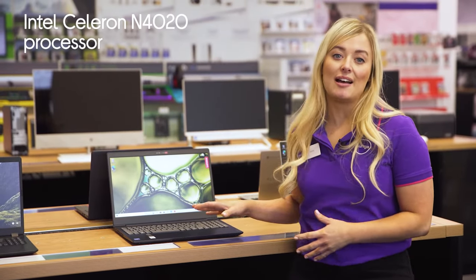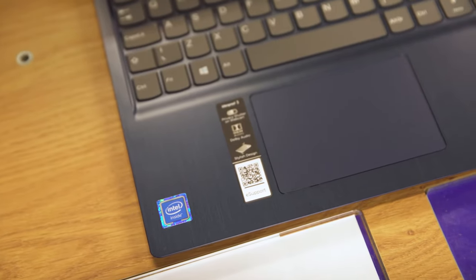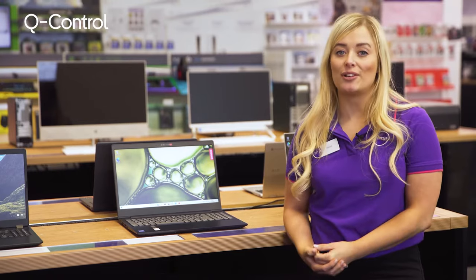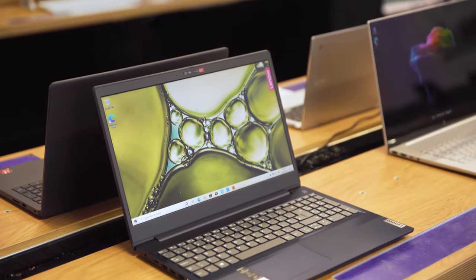Its Intel Celeron processor means that you'll have all the power you need for everyday tasks like getting through homework and surfing the web. There's also Q-Control technology, which lets you switch easily between max performance and battery saving modes, meaning that you can keep it cool and quiet whilst saving battery.